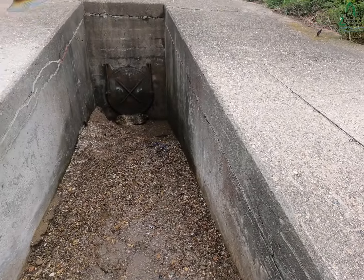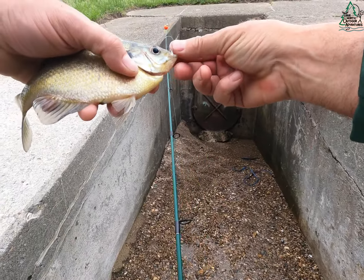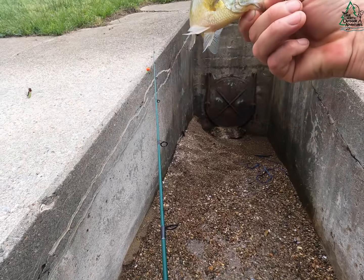That's what we call a keeper gill for the creek, on the bimbo. Yeah, that's a keeper gill.